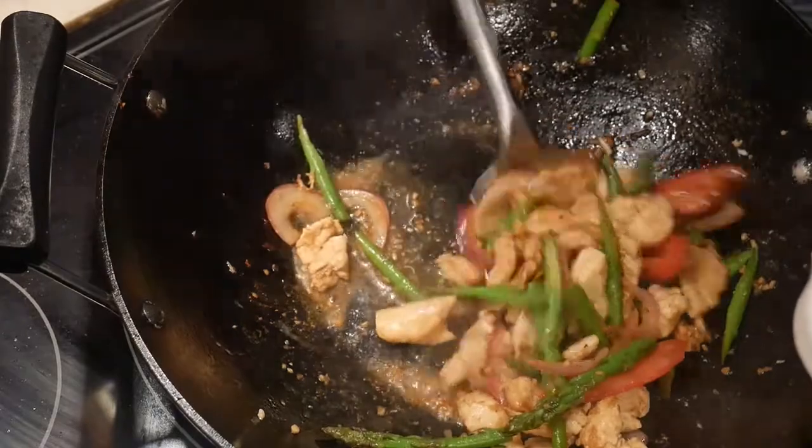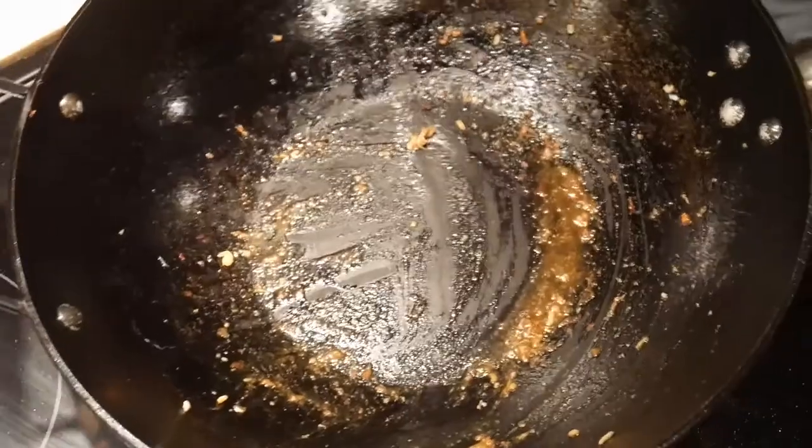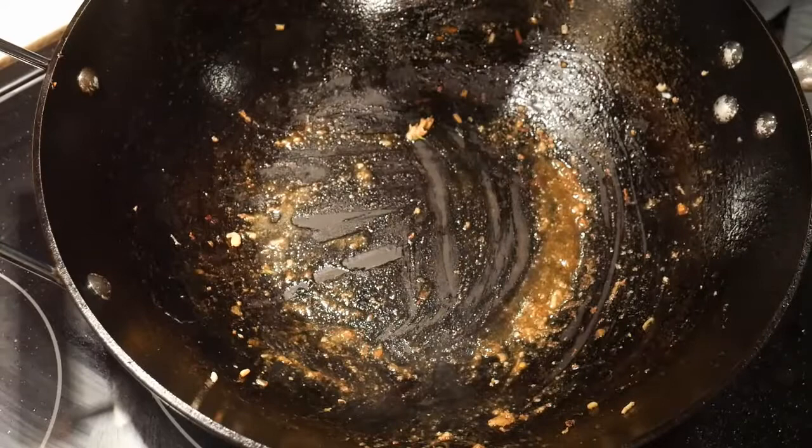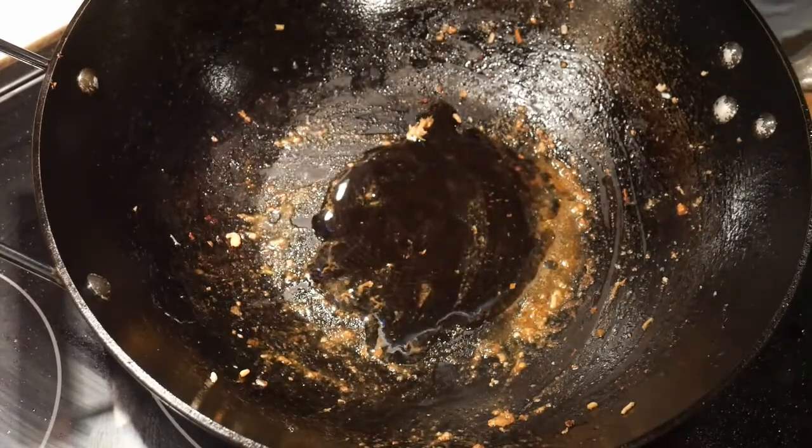Cooking time is 4 minutes. I normally cook meat separately to prevent overcooking, but in this dish asparagus and tomatoes cook quickly, so I cook everything together. Efficiency is an important part of my cooking system and I'm always looking for ways to save time. I did not wash the wok, letting the vegetable dish pick up some flavor from the chicken dish.